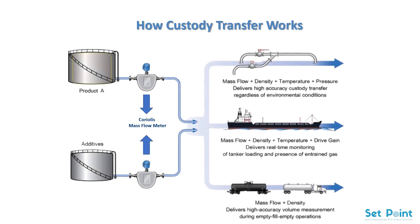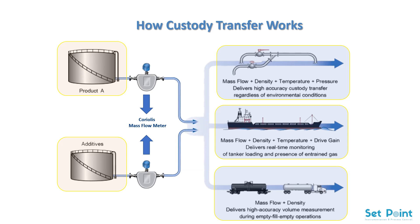How custody transfer works. Custody transfer, sometimes called fiscal metering, occurs when fluids or gases are exchanged between parties. Payment is usually made as a function of the amount of fluid or gas transferred. So accuracy is paramount, as even a small error in measurement can add up fast, leading to financial exposure in custody transfer transactions.